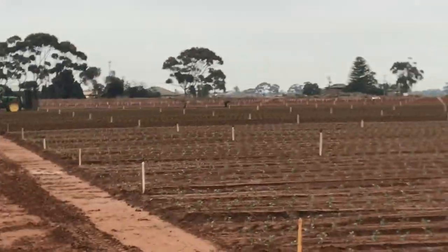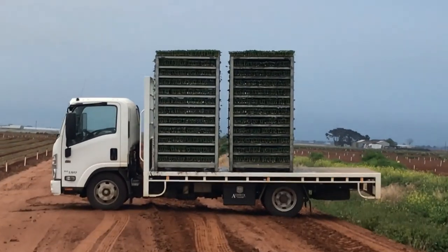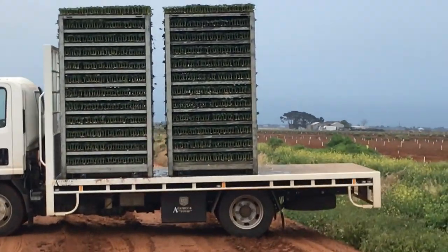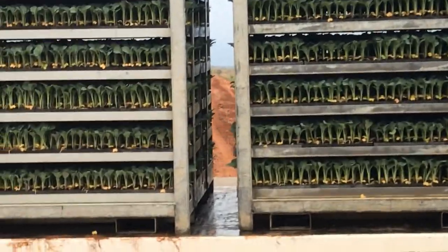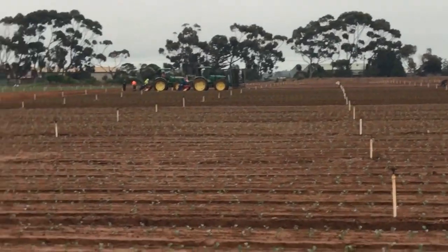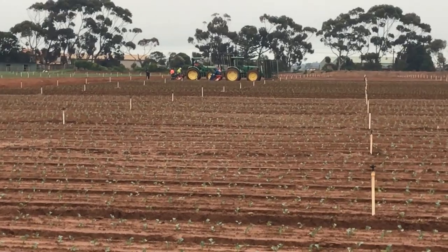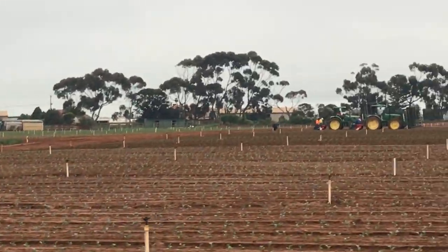So I'm just managing them guys — just keep bringing the racks of plants. You can see the plants come in these racks. We have forklifts on the tractors and that's how they carry the plants while they're planting.